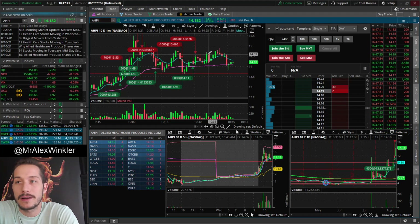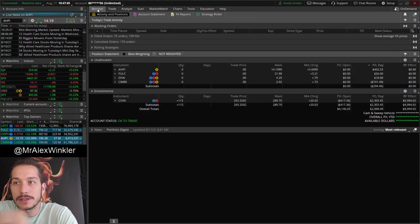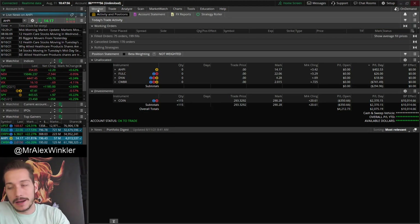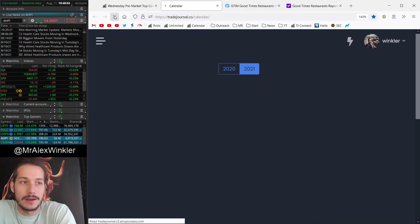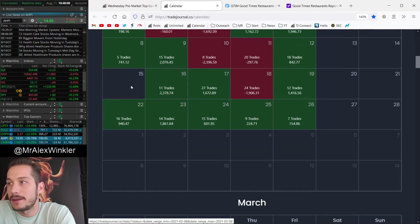That's pretty much the essence of today. If I had tried to trade a breakout on a ranging pattern, that would have been the worst move — you get stuck in a flush. If I had taken the great front side on FULC earlier, or the great front side on AHPI, I should have wrapped up after that and been happy with it. I'm generally ashamed of my trading today. I just want to stick my head in the sand.